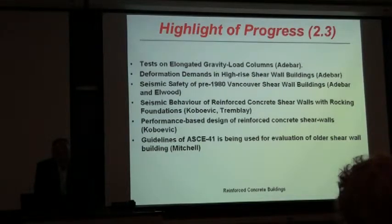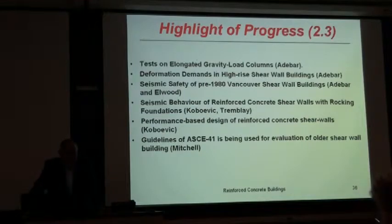At the University of British Columbia, a large number of tests — about 40 tests — were conducted on very slender walls. From these results, as you can see in the left figure, for a very thin wall the strain at which you have crushing of concrete can be very low — about one third of what is expected — and these findings will find their way into the Canadian standard. Tests on elongated gravity load columns and deformation demand in high-rise shear wall buildings have been studied by Adebar. Seismic safety of pre-1980 Vancouver shear walls is also investigated by Adebar in British Columbia.